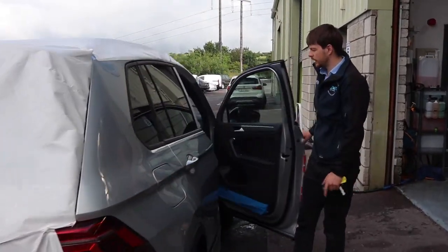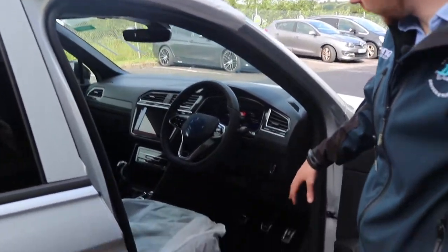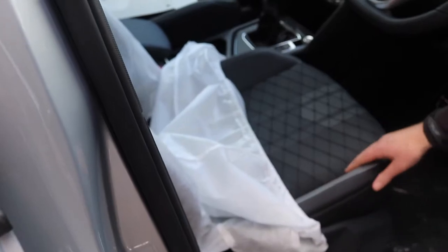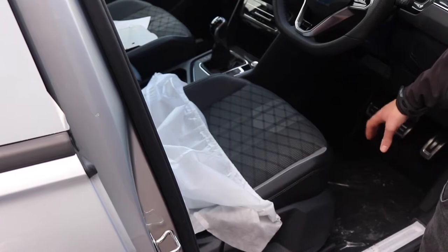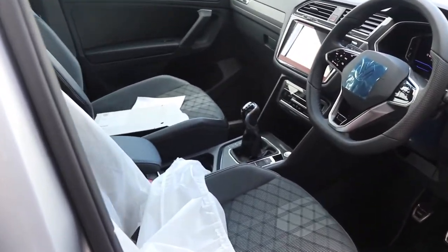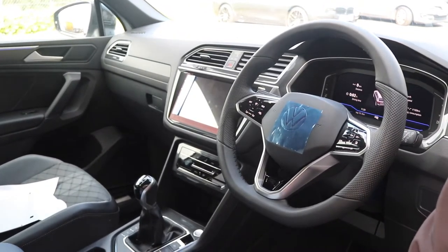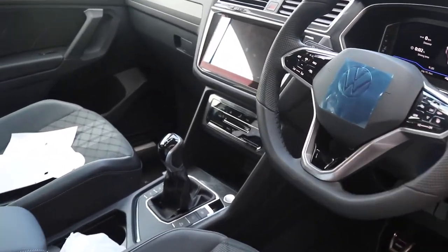The customer opted for the full interior to be done as well — that includes seats, carpets, leather trim and seats. As you can see, this is how they come from the factory. This interior has Alcantara material and leather, so we're going to coat all those surfaces along with the mats and all the leather surfaces on the door cards, the dash and all the different bits and pieces — C6 in the dashboard by G-Technic, which is the dash sealant, L1 for the leather, and Smart Fabric on all the material surfaces.